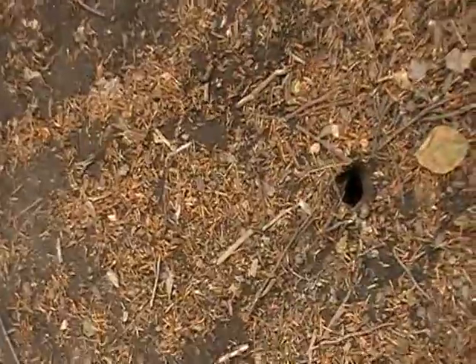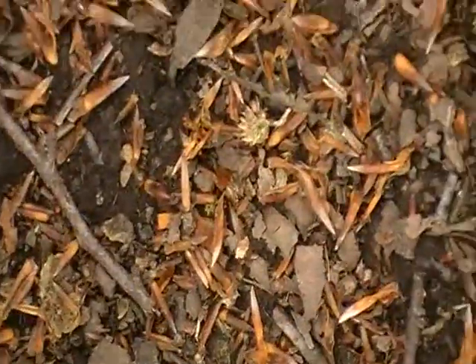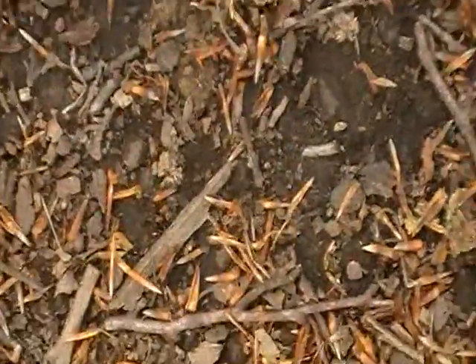I wonder what little critter lives in there. I'll just leave it alone because I don't want to disrupt the whole process.